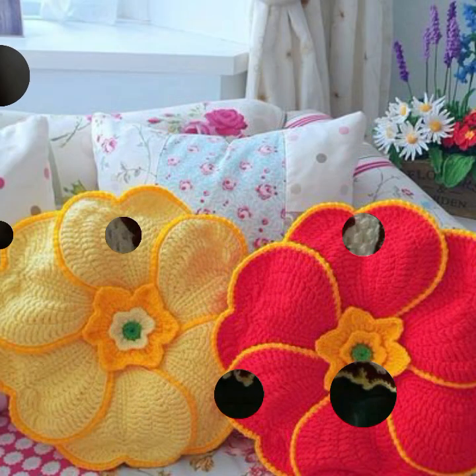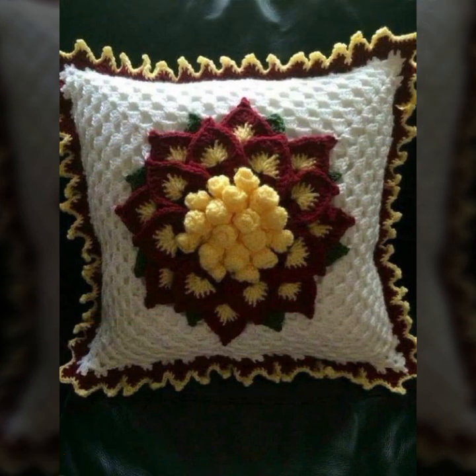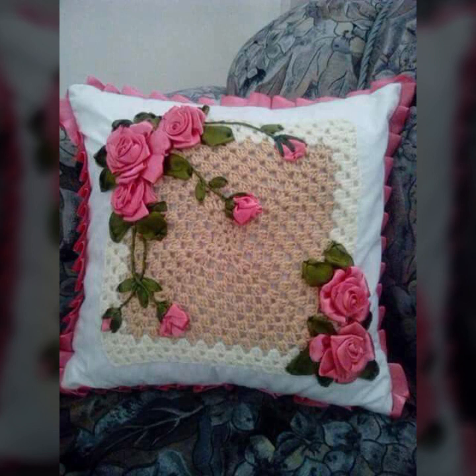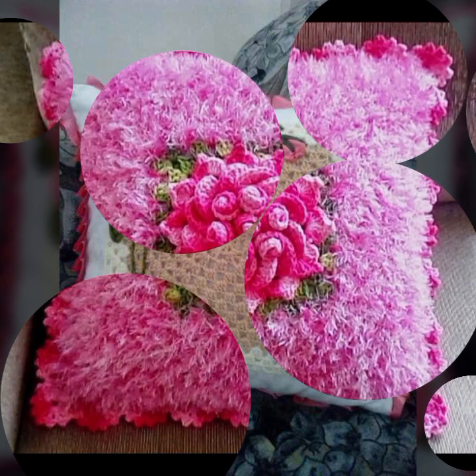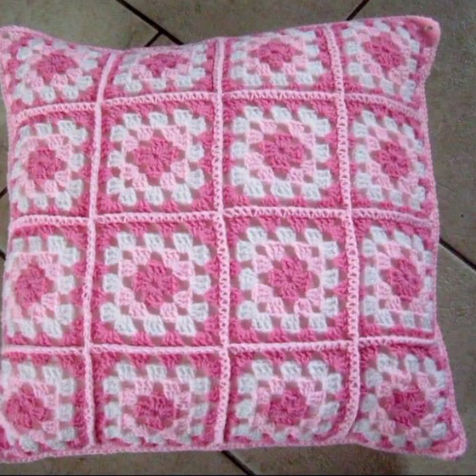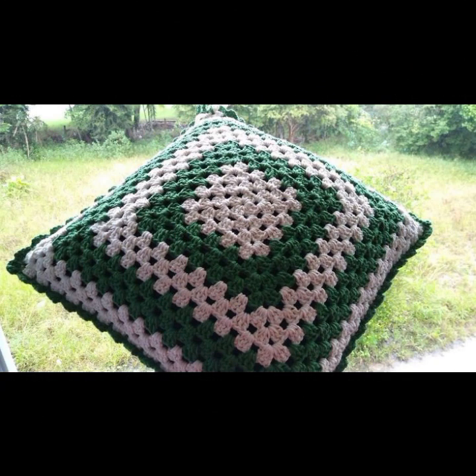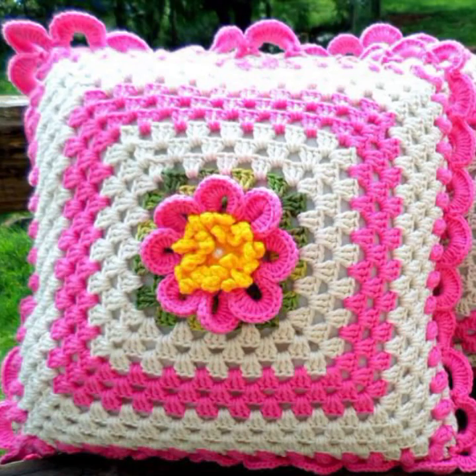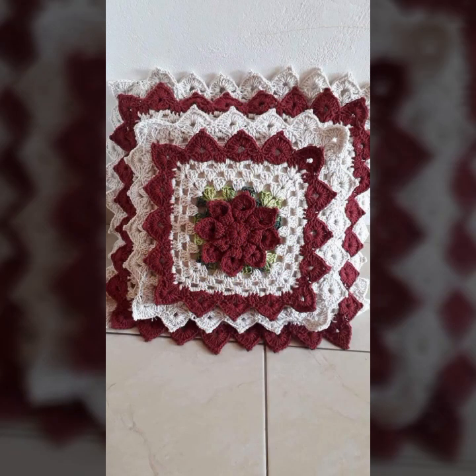Beautiful color combination, contrast, stylish designer ideas — as you can see in this video. Friends, I hope you are enjoying the best condition of health. I am back again with the most stylish, most beautiful, trendy crochet cushion cover patterns — knitted patterns, stylish designer ideas.